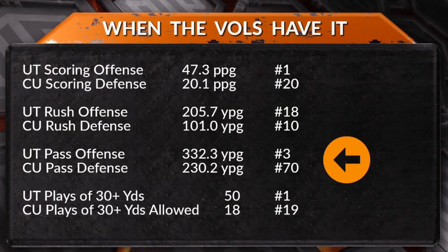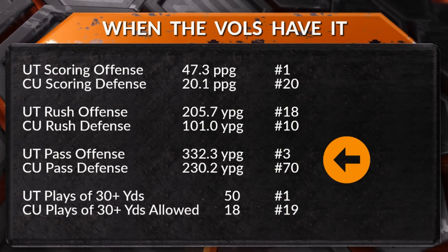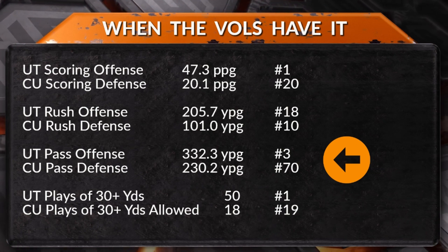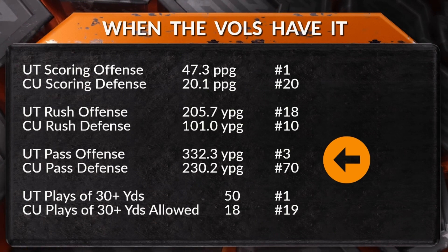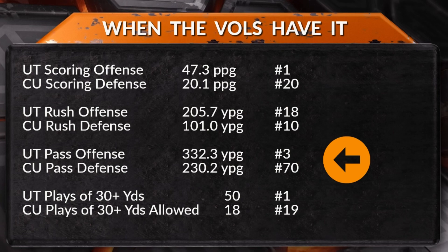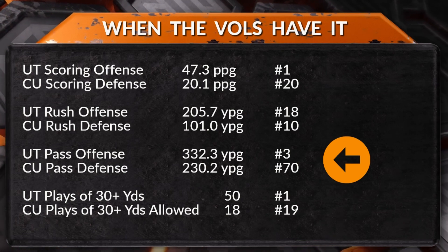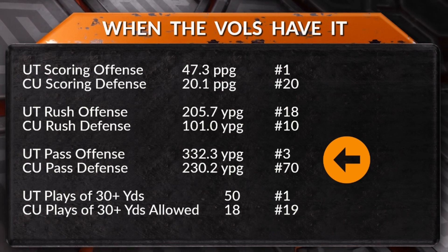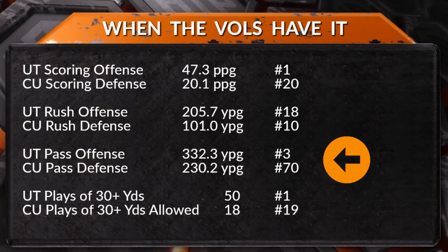When the Vols have the ball, here are some quick stats: Tennessee is number one in the nation in scoring offense, Clemson number 20 in scoring defense. Tennessee's rush offense is 18th, Clemson's rush defense 10th — a good matchup there. Tennessee's pass offense is third in the nation, Clemson's defense 70th. Of course, all these stats can be thrown out because half the guys who made those stats happen have opted out.